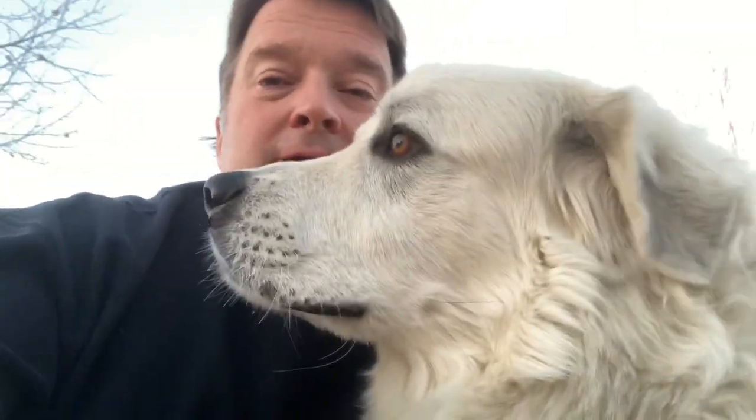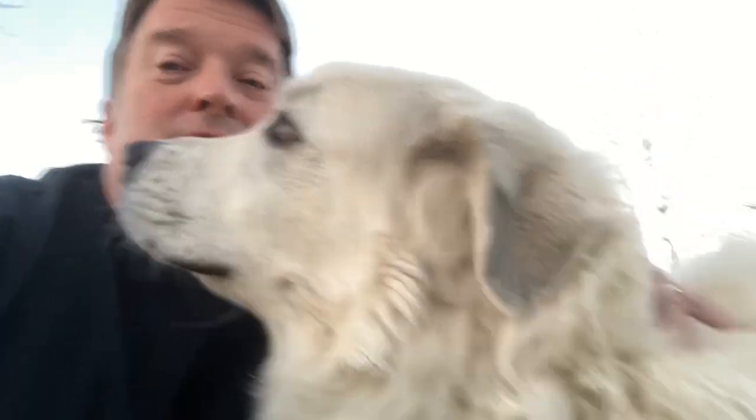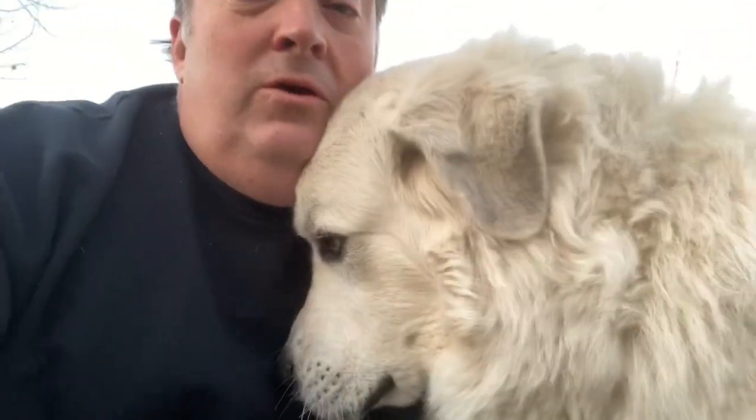Here he comes. I might be able to get a picture of him before he takes off. Here he is — yeah, here's the big boy. He is a huge, huge dog. You can see him up close when you see that picture. But there he goes — he likes to get in the camera every once in a while.